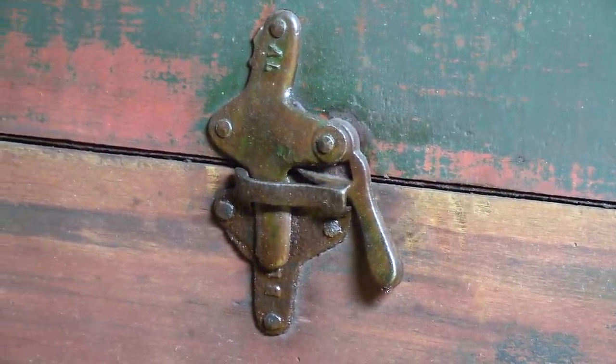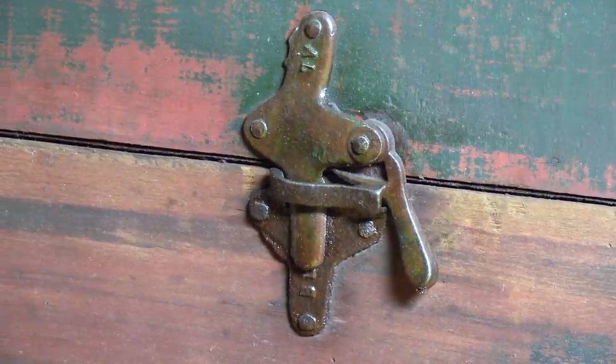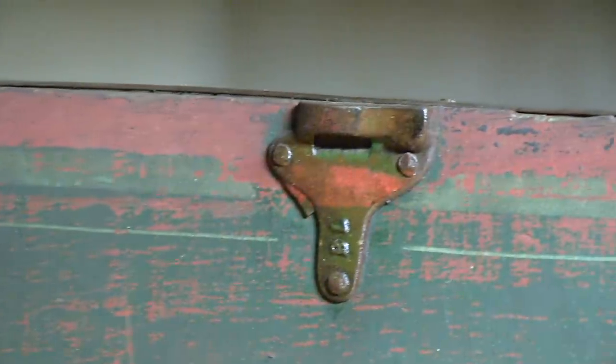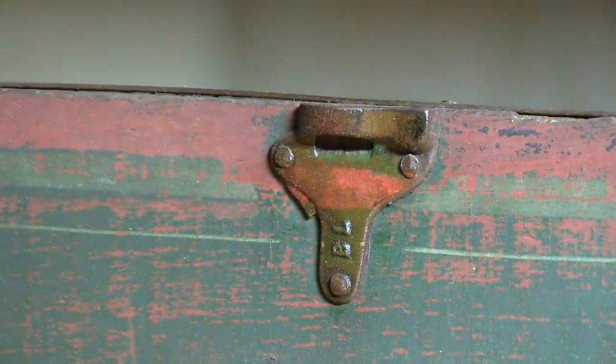For the age of this wagon — it's probably 125 or more years old — for it to be in this condition is remarkable. It'll have been taken care of well, but it'll have been built well too.